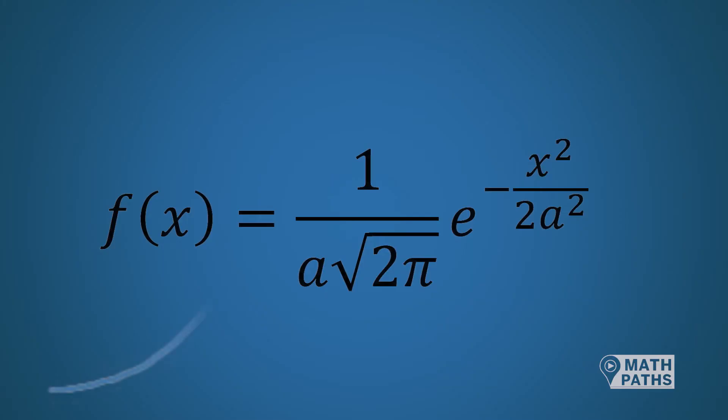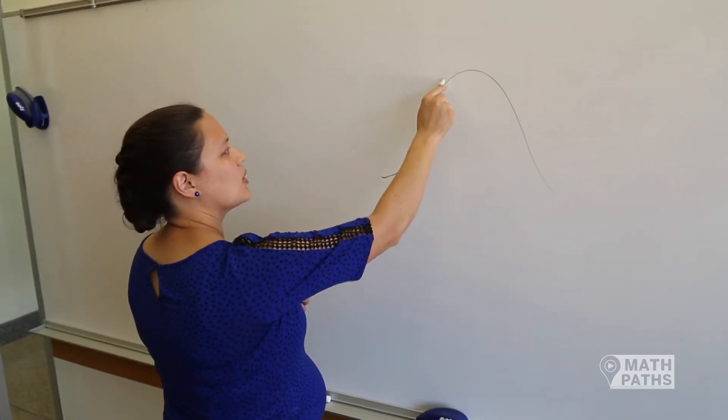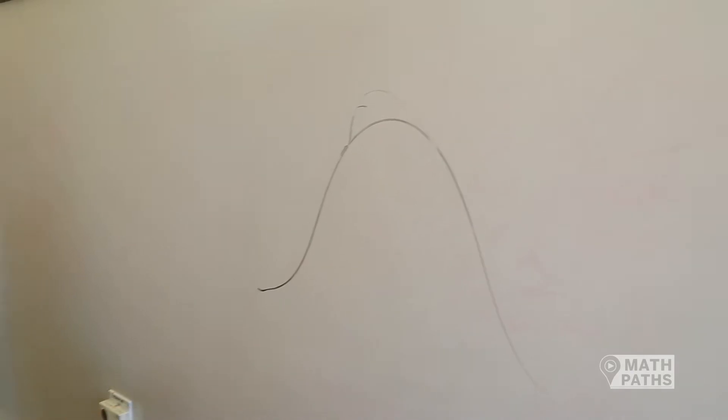Very generally, in-cylinder pressure looks like a normal distribution curve. Now in reality, there's a little bump where the fuel burns, so it might look more like that, but in general the shape is somewhat of a normal distribution.